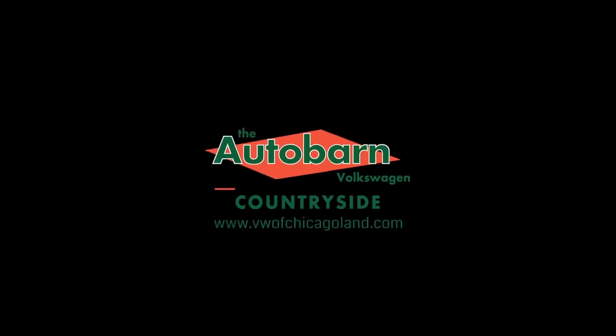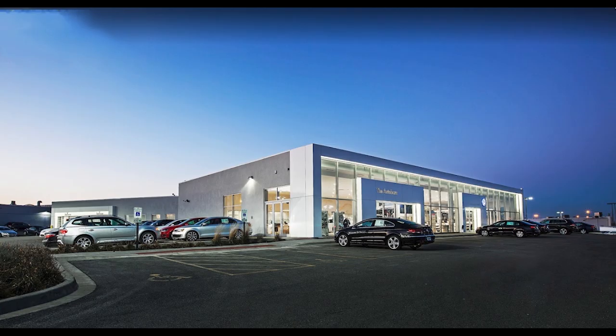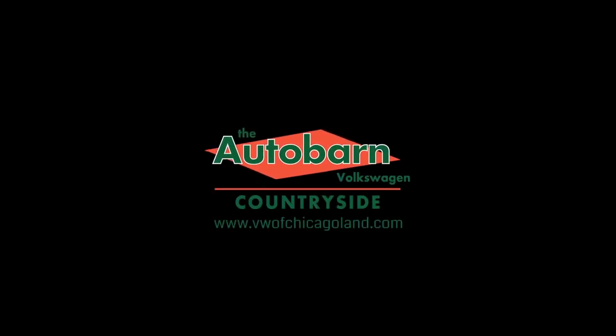I want to thank the Autobahn, Volkswagen, and Countryside. They made this video possible, so if you're in the market for a brand new or used Volkswagen, check them out. Their URL is on the screen and in the description below.